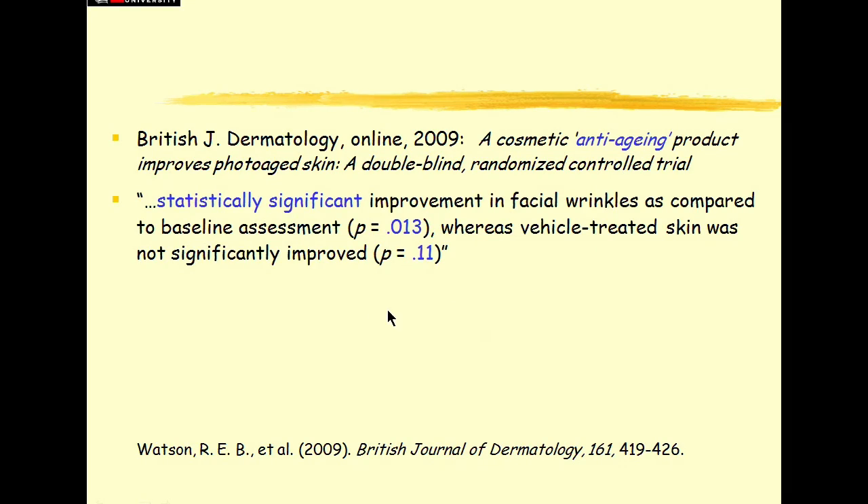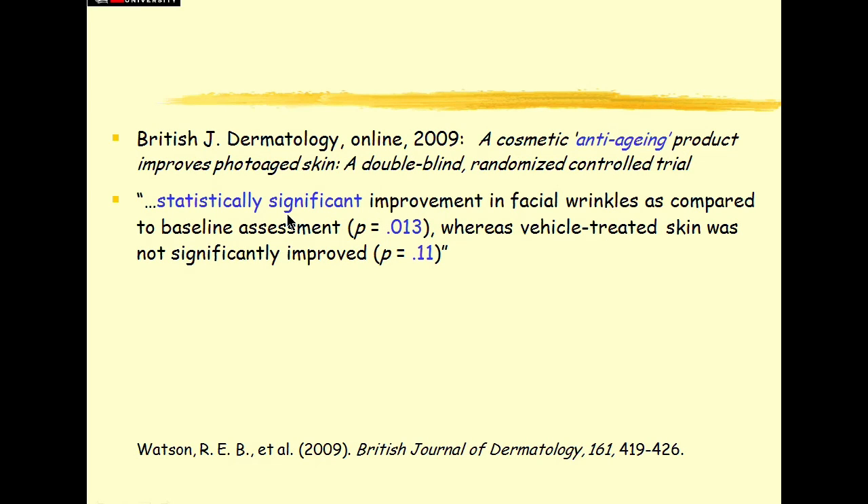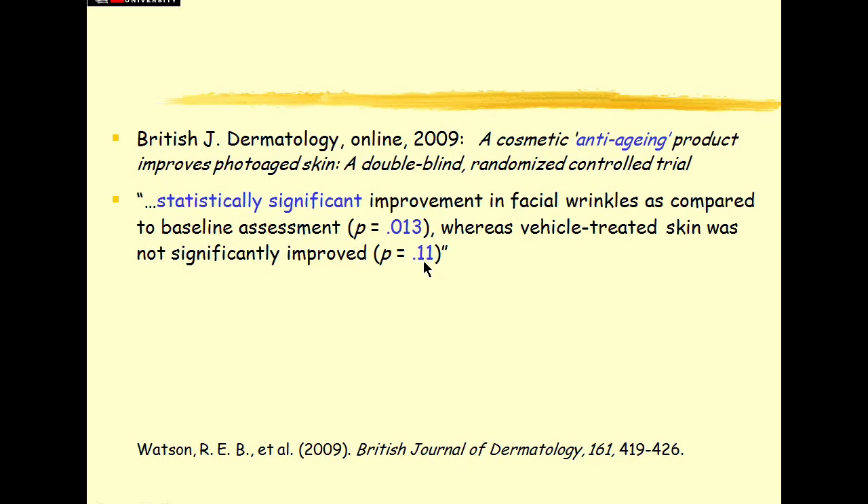What the paper reported was a statistically significant improvement in facial wrinkles as compared to baseline assessment, p equals 0.01. Now that traditionally means really quite strongly statistically significant — strong evidence we've got a real effect. Whereas, of course, it was a controlled trial: vehicle-treated skin — that just means the placebo cream that does nothing — showed no significant improvement, p is 0.11.